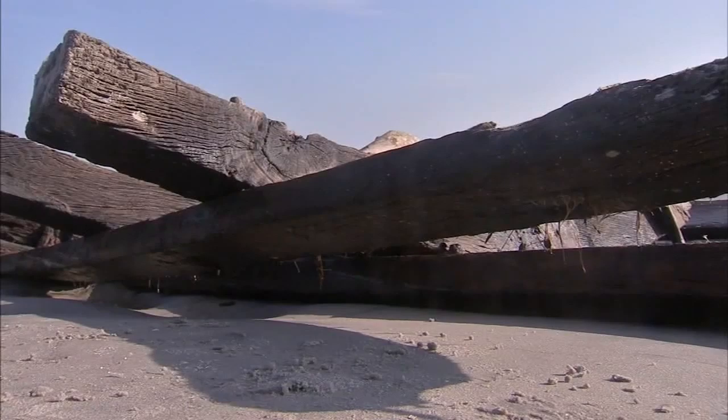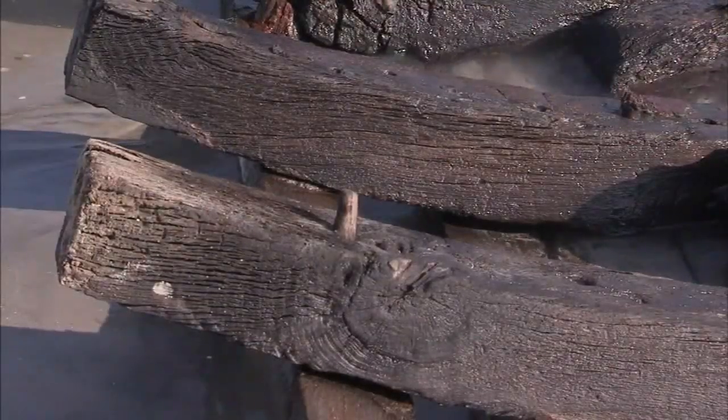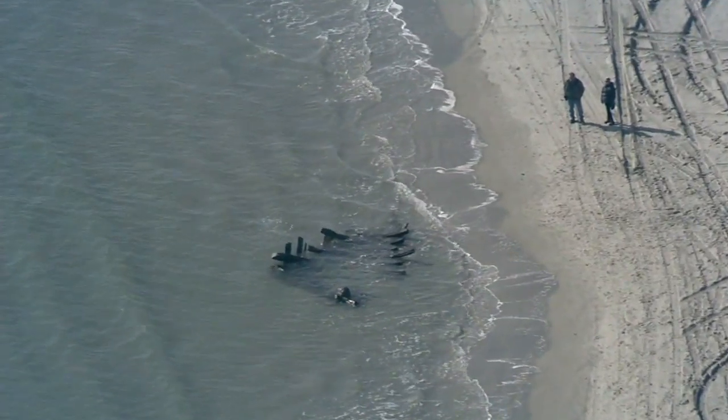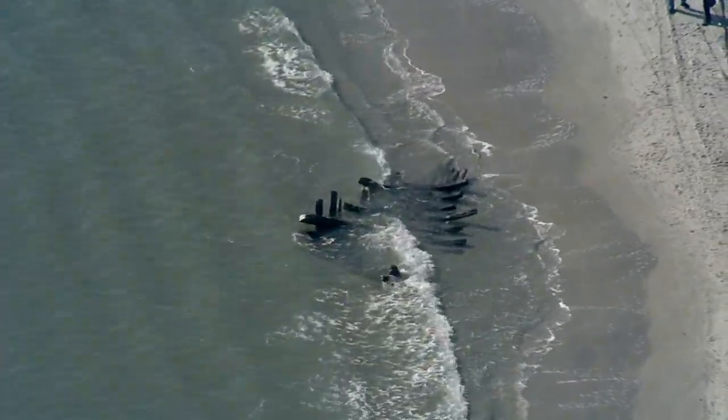Please don't touch it. Don't take anything from it. Just sit, look at it, read the story of what the ship could possibly be, and just have respect for the maritime history. One theory: this is part of the schooner D.H. Ingram that burned and sank very near here in a blinding snowstorm in 1886.